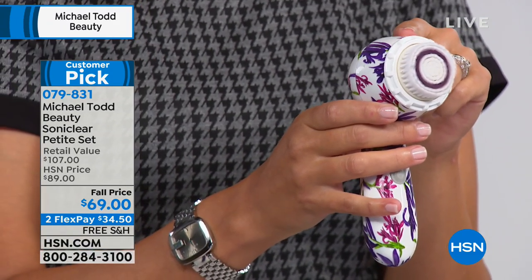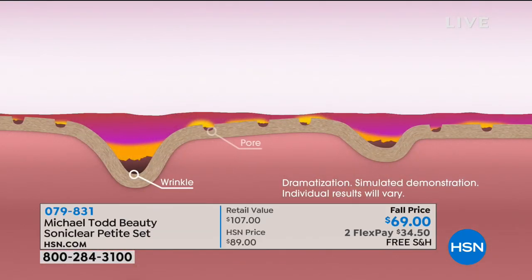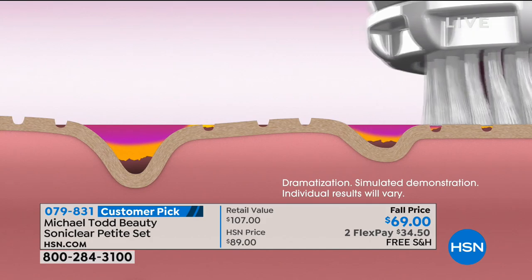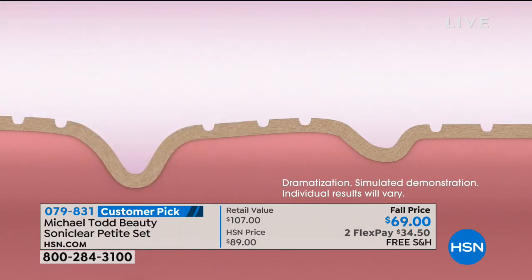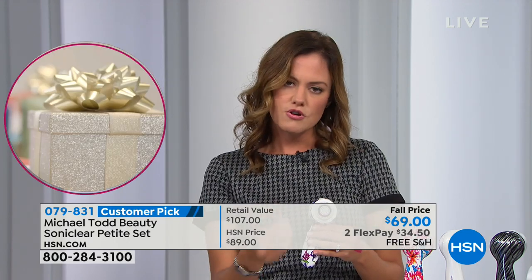Did you hear that beep? That's your automatic timer. It's going to help you standardize your cleansing process — you're cleansing for 20 seconds in one area, and when you hear the beep, it alerts you to move to the next area. That way we get an all-over, even result. A lot of us are guilty of overdoing one area, and our skin gets irritated. You don't have to worry about that with this. Plus, you can use SonaClear with whatever cleanser or soap you already know works for your skin.